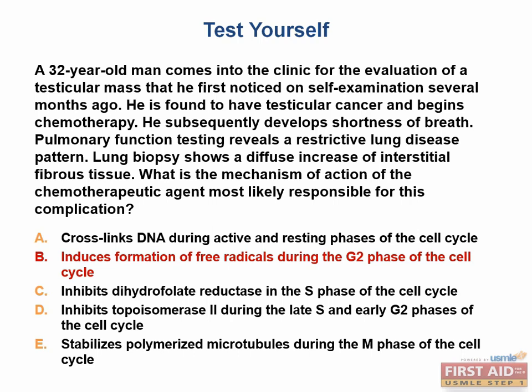The other mechanisms in the answer choices correspond to: cisplatin for A, methotrexate for C, etoposide for D, and paclitaxel for E. None of these treatments have the adverse effect of pulmonary fibrosis as seen in this case.